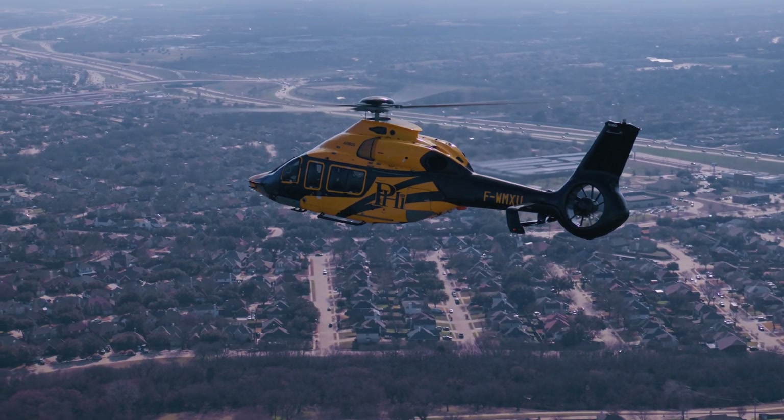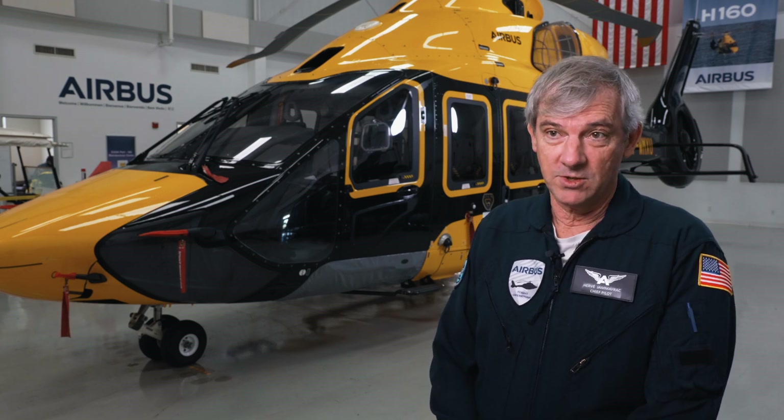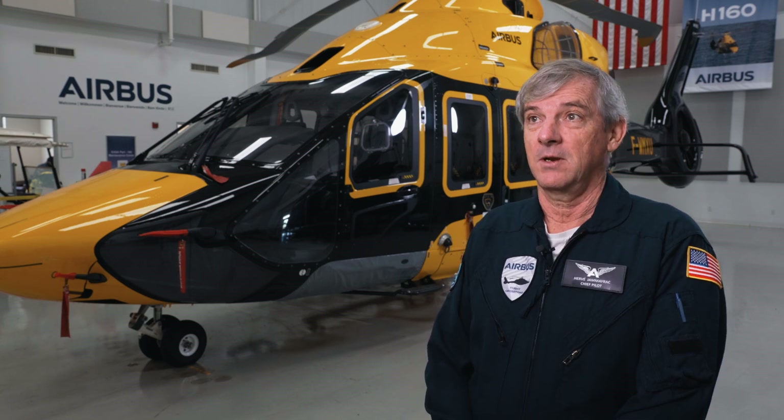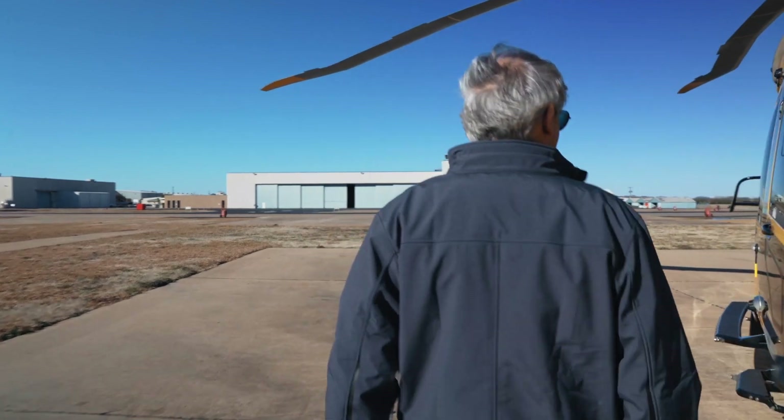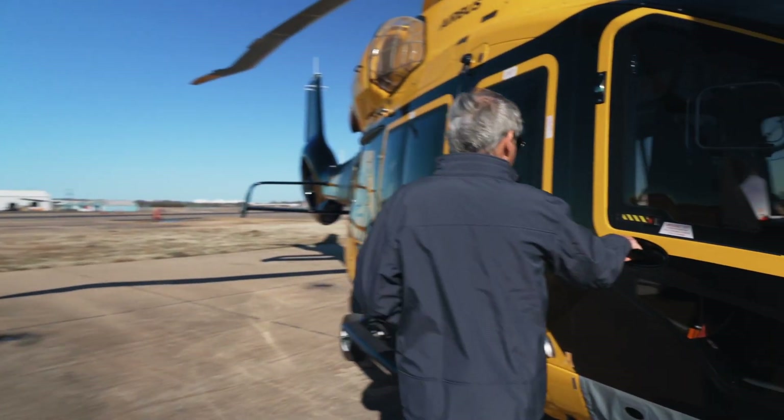It's been designed to be capable of a very wide range of missions. We are talking about public transport, but also oil and gas, EMS, SAR missions, police missions. It's a very versatile helicopter, I would say.